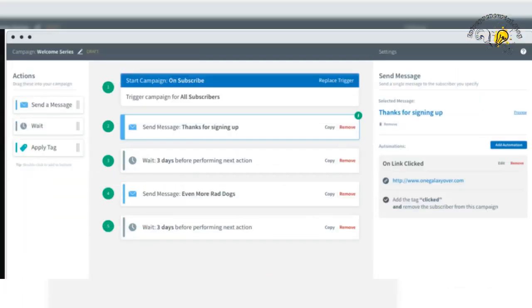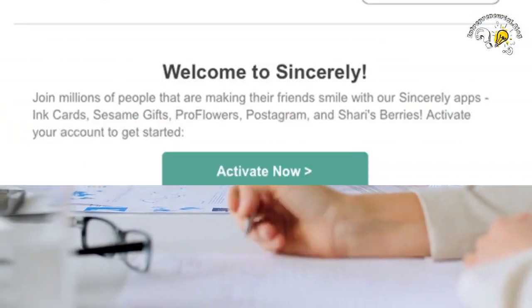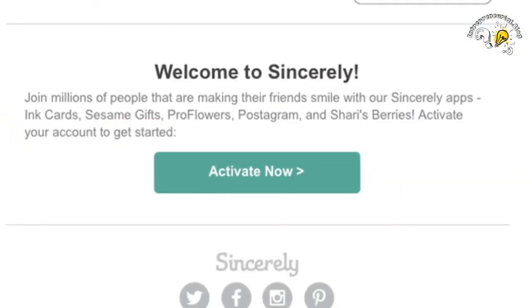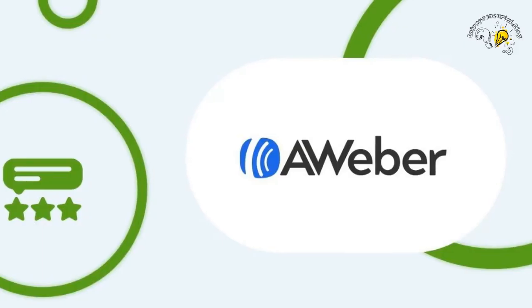Aweber also offers advanced automation features that allow you to automate your email campaigns, so you can save time and focus on growing your business. Whether you want to send welcome emails to new subscribers, follow-up emails to customers, or automated sequences to your audience, Aweber makes it easy.